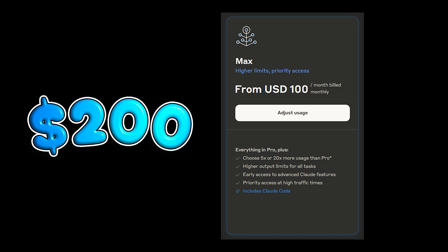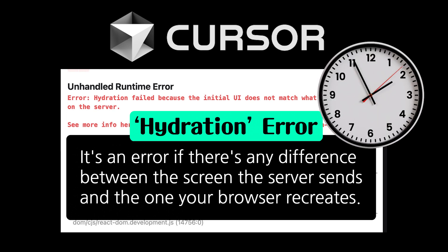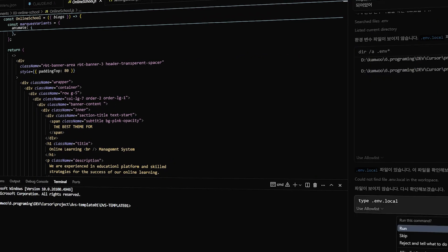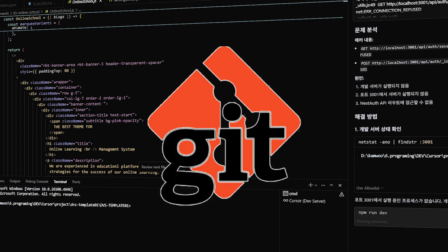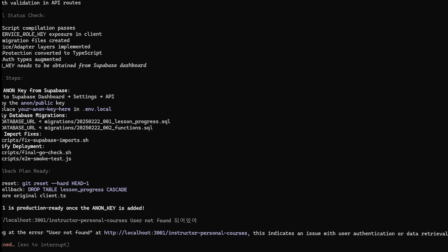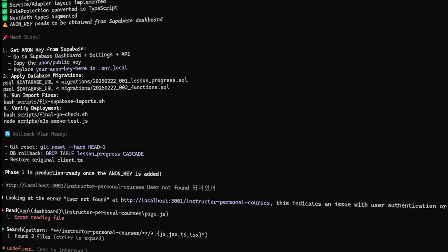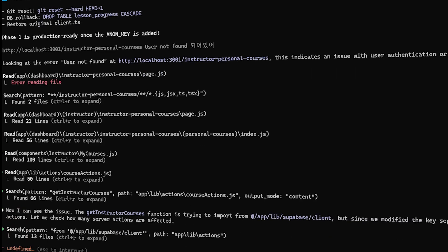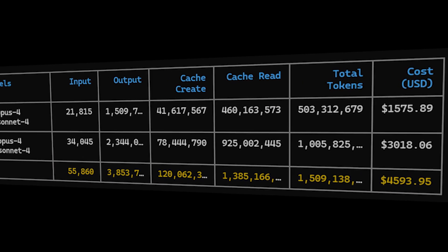Let me give you a real-world example. With Cursor, I once spent an entire day hunting down a single hydration error. I had to go through the code line by line, and Cursor's simplistic, one-dimensional fixes kept creating a cascade of new errors in other files. I had to git revert multiple times. But with Claude Code, it was a completely different story. It understood the context of the entire project and solved every related issue in just three minutes. On top of that, it perfectly incorporated the new requirements I gave it.